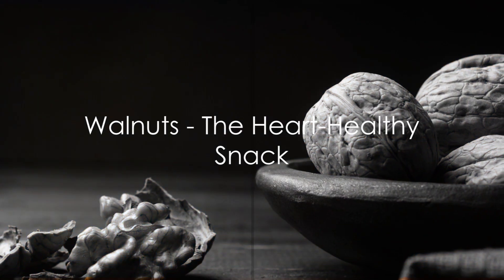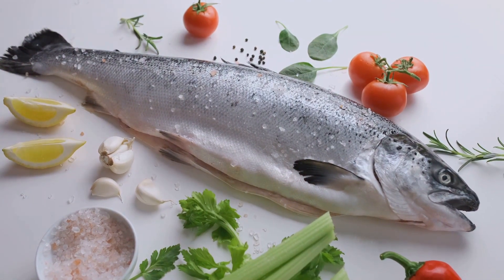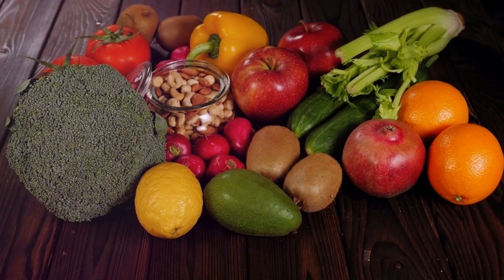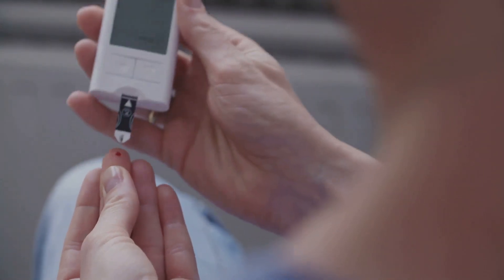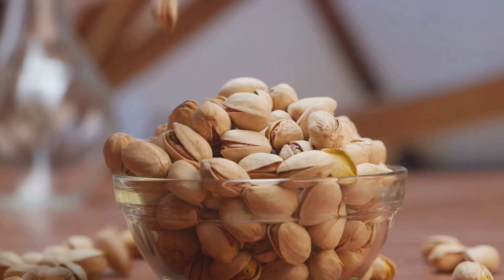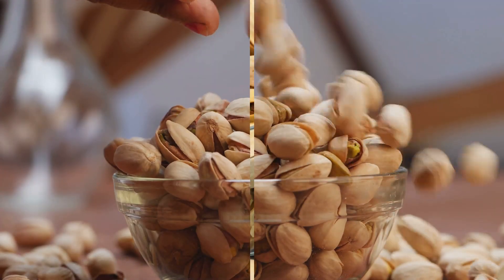Next up we have the heart-healthy walnuts. This humble nut packs a powerful punch with its rich supply of omega-3 fatty acids, known for their heart-healthy benefits. But the goodness doesn't stop there. Walnuts are also brimming with compounds that can help to keep blood sugar levels in check, making them an excellent snack choice for those mindful of their health. So, when the hunger pangs strike, instead of reaching for that bag of chips, why not reach for a handful of walnuts?